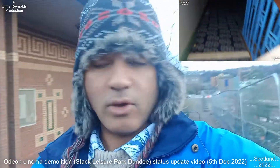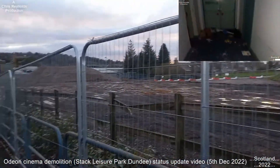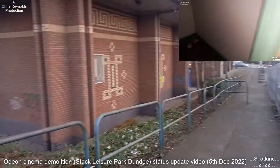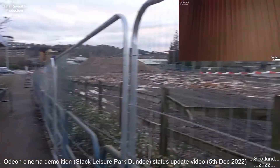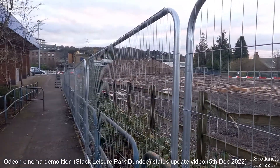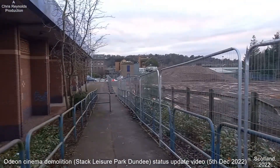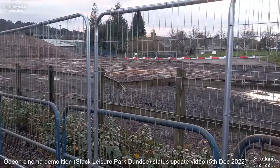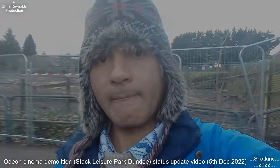I'm making my way up to Harefield Road to show you the views from the areas where I was filming the demolition from. That's just Harefield Road up there, and this is looking down towards where the cinema was. The cinema had that same design of brickwork and patterns on it as well. If you haven't seen my videos regarding the Odeon Cinema at Dundee Stark Leisure Park, you can go back on my channel as I've put quite a few up.